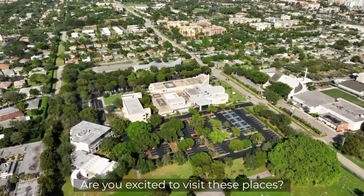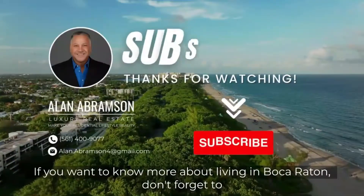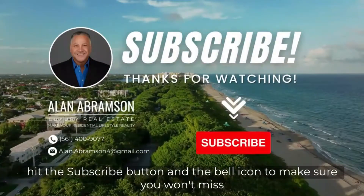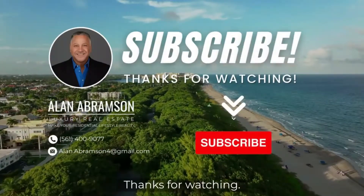Are you excited to visit these places? Let me know what you think in the comments section below. If you want to know more about living in Boca Raton, don't forget to hit the subscribe button and the bell icon to make sure you won't miss any videos. Thanks for watching.